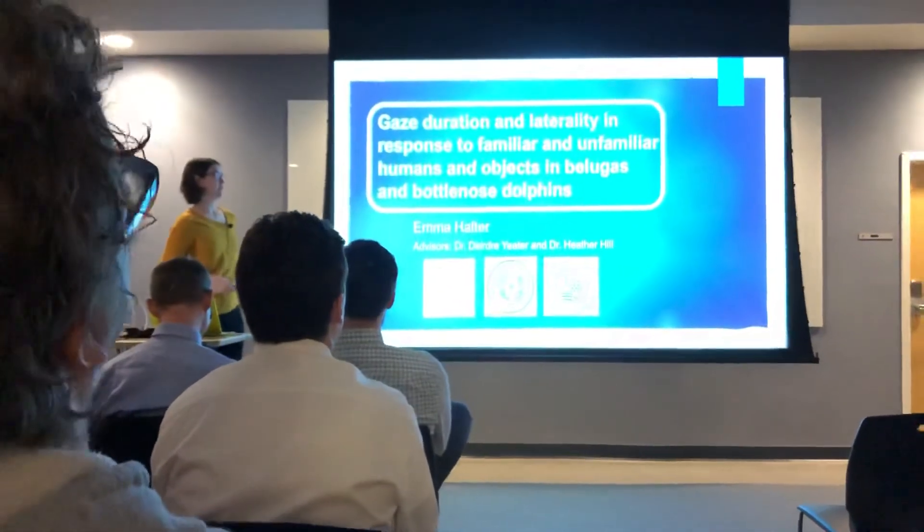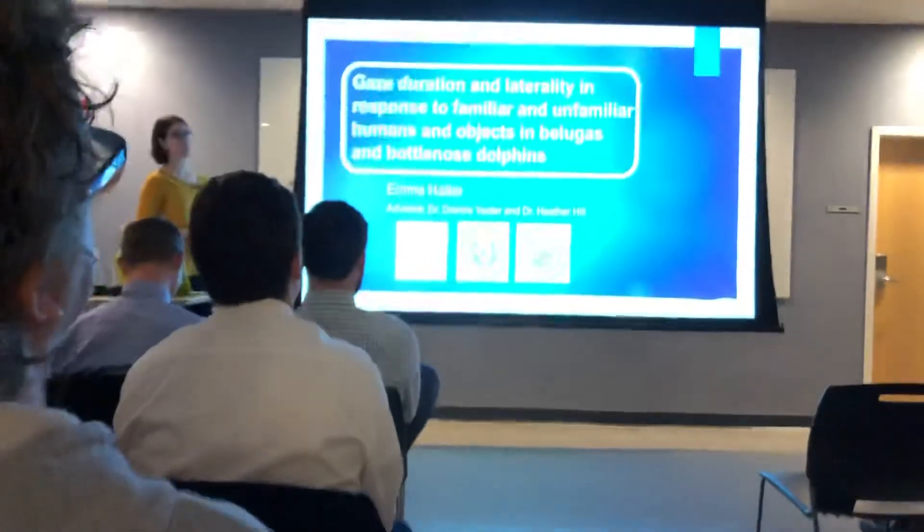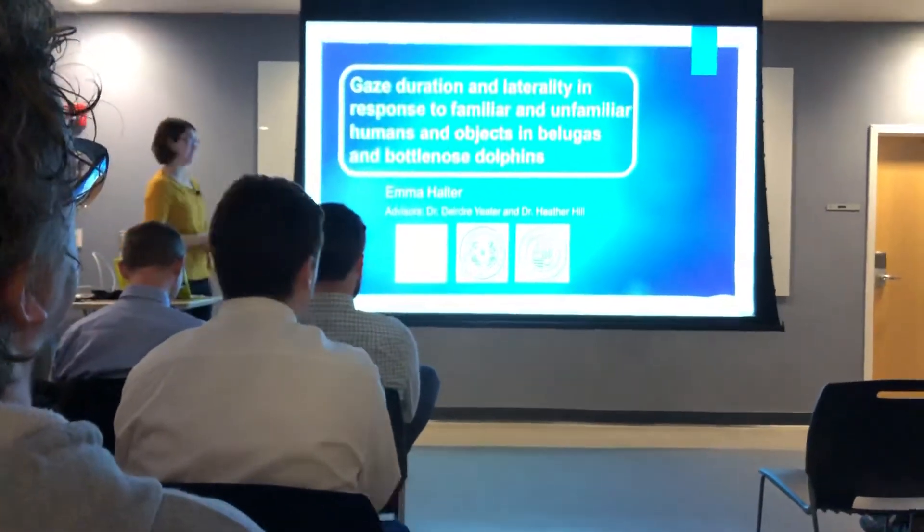I studied bottlenose dolphins and belugas with Deirdre Yader and Heather Hill at Sacred Heart University and St. Mary's University, respectively.